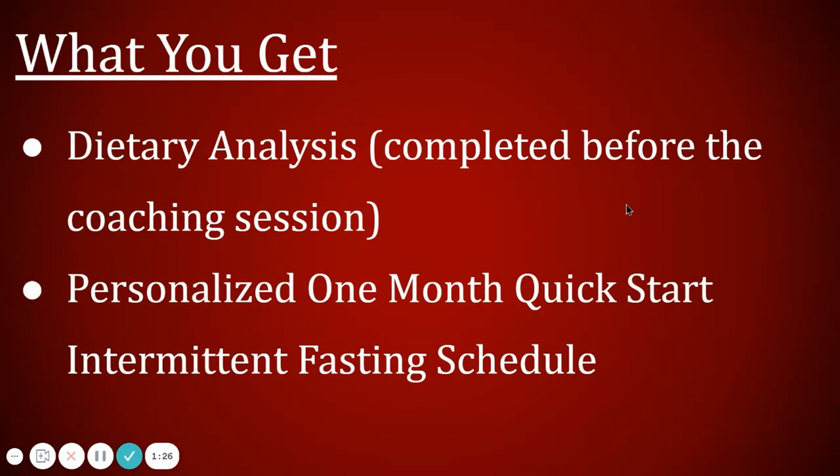One of the most important things you'll get out of this — and I know a lot of you read my blogs and know my story about intermittent fasting — is a personalized one-month fasting schedule. If we determine that intermittent fasting is a great way for you to meet your health goals, we're going to set you up with a quick-start one-month fasting schedule that you can continue well beyond that month.